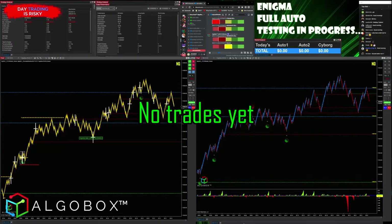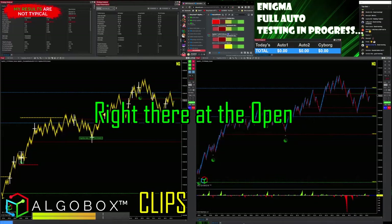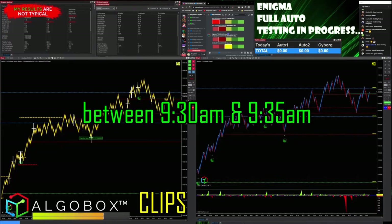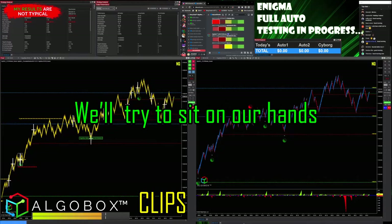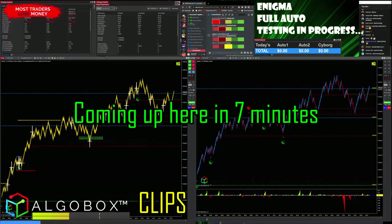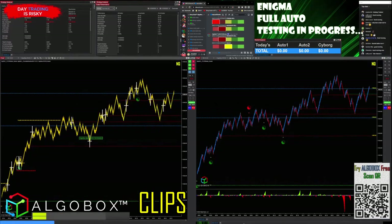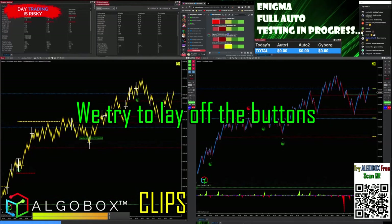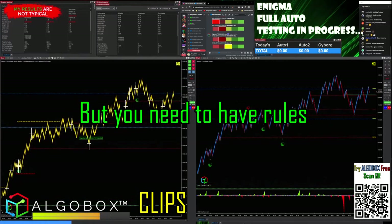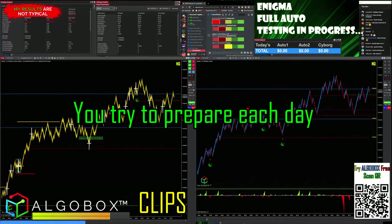No trades yet — we are about eight minutes from the open. Between 9:30 and 9:35 we'll try to sit on our hands for five minutes at the open. In general we try to lay off the buttons; everything has an exception, but you need to have rules, you need to be prepared, and try to prepare each day as well as possible.